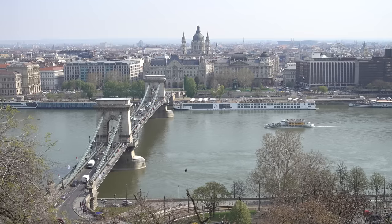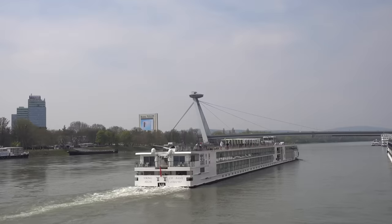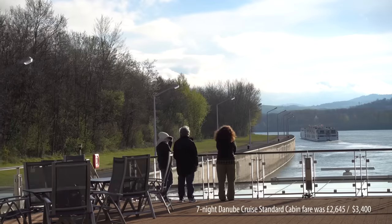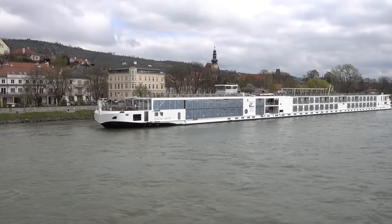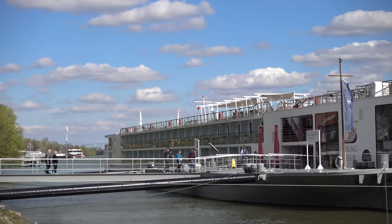You're about to discover the six things that you really need to know and watch out for if you're thinking of cruising in Europe with Viking River Cruises. I'm Gary Bembridge and this is another of my Tips for Travellers. I'm just back from a European river cruise along the Danube with Viking on the Viking Viliam, and I thought it would be a great opportunity to share what I wish I'd known and the things to really watch out for before you go.